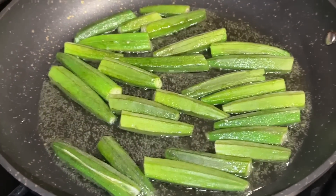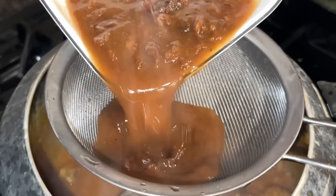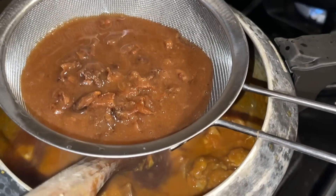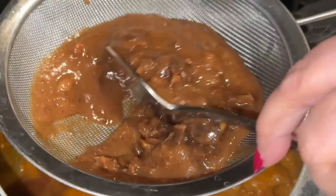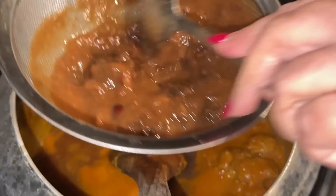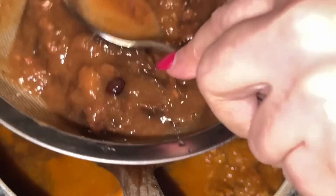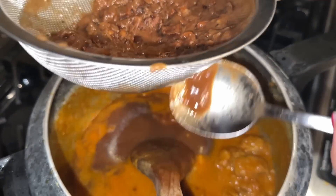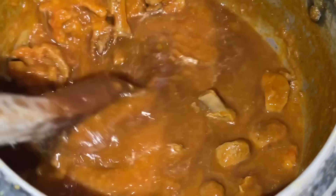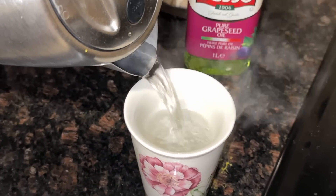The okra is on medium heat browning slowly. My mom now has the tamarind juice ready — she's squeezing and sifting it to make sure none of the thick pieces from the tamarind get into the salan. This is going to add that sour, khatta flavor to the bendi salan. You can adjust how much tamarind you add depending on how sour you like it. She mixes the tamarind in.